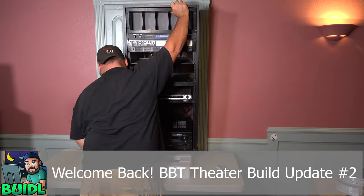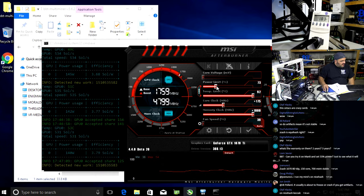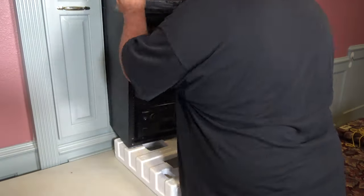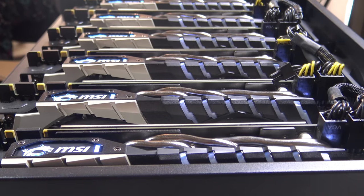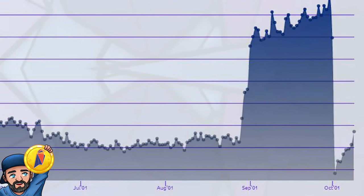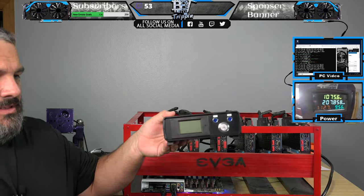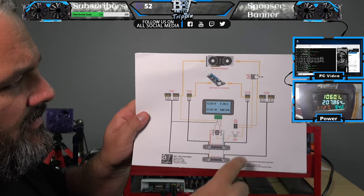Welcome back to BitsBeeTrip, this is your host Carter. This video is going to be a little off topic relative to the crypto mining and blockchain space that we usually discuss on this channel. This is effectively part two of the BBT theater build. If you're looking for crypto content, more videos will be released this week covering the post effects of the Ravencoin hard fork and how the network has recovered to a GPU-friendly platform, along with a deep dive on power analysis of GPUs using the new riser GPU power meter sent over by one of our viewers. Stay tuned for that.